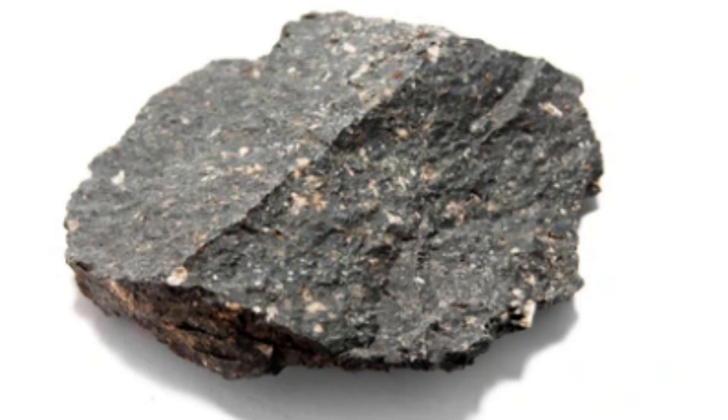Mafic magma is typically formed in areas of the Earth's crust where there is a high concentration of mafic minerals, such as the oceanic crust and the upper mantle. This type of magma is generated when solid rock in these regions is heated and begins to melt.